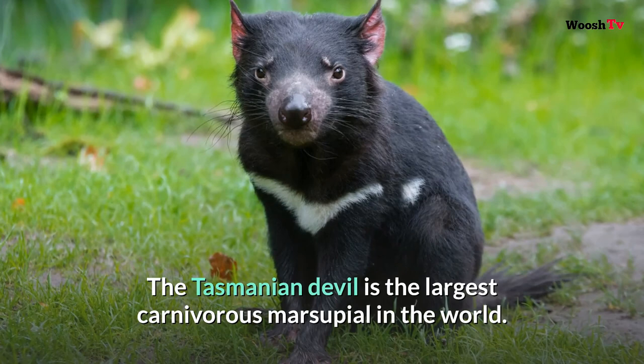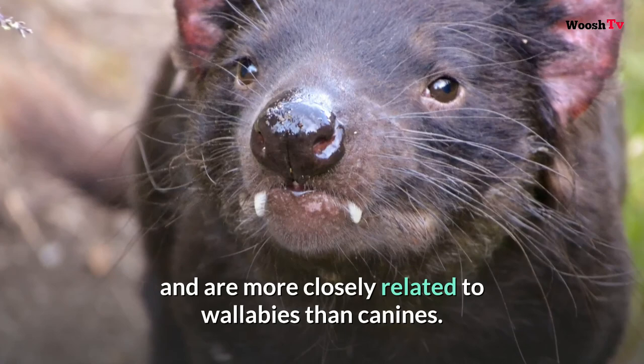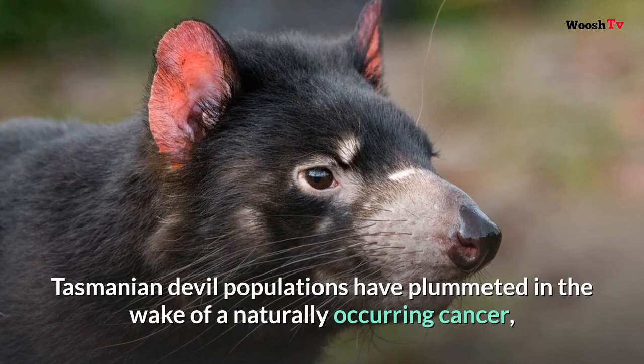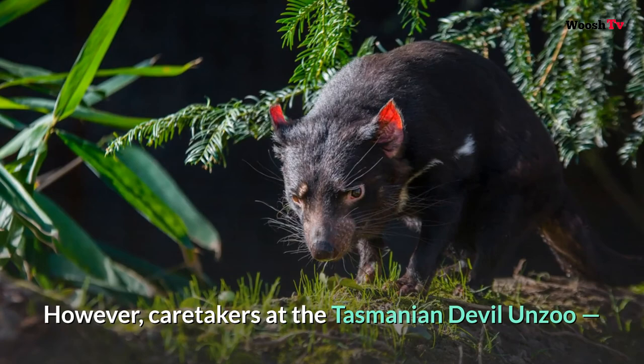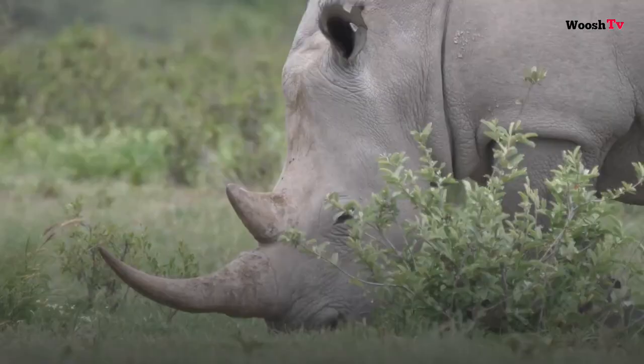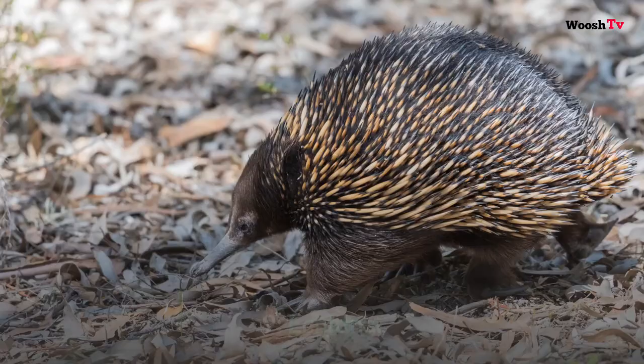Number eight: Tasmanian Devil. The Tasmanian devil is the largest carnivorous marsupial in the world. Though devils may resemble a small dog, these nocturnal animals carry their young in pouches and are more closely related to wallabies than canines. In recent years, Tasmanian devil populations have plummeted in the wake of a naturally occurring cancer called devil facial tumor disease. However, caretakers at the Tasmanian Devil Unzoo, a wildlife sanctuary dedicated to rehabilitating devils and researching the disease, say that the animals are adapting to fight back.